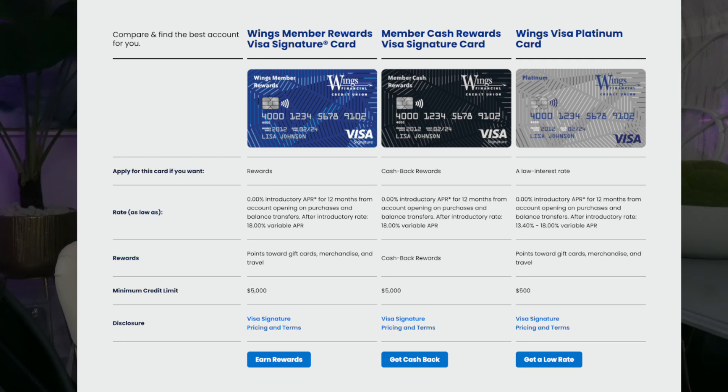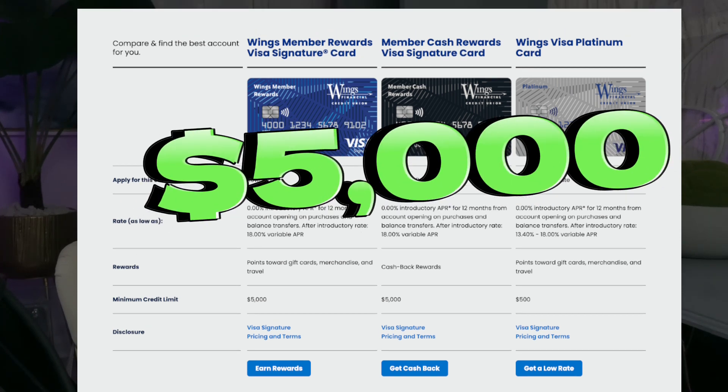The Wings Member Rewards Visa Signature Card is perfect for those who love rewards. With this card, you can earn points towards gift cards, merchandise, and travel. It offers a 0% introductory APR for the first 12 months on both purchases and balance transfers. After the introductory period, the rate becomes an 18% variable APR. And the best part — the minimum credit limit for this card is a whopping $5,000. If you apply and get approved, you automatically receive $5,000 or more. Make sure you check out the Visa Signature Pricing and Terms for the full overview of their benefits.